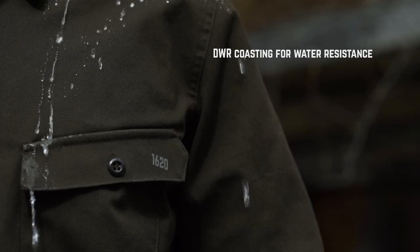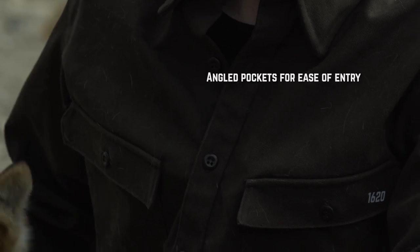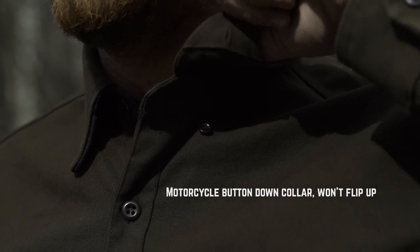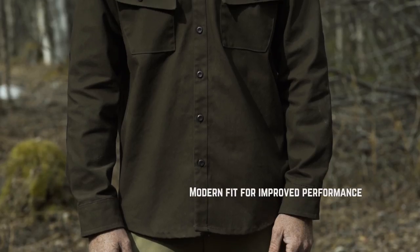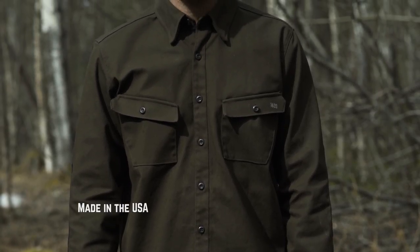Reinforced elbows, gusseted ease-of-movement armpits. A DWR coating for oil, water, and stain resistance. Angled front chest pockets for ease of entry. No-flip motorcycle ATB button-down collar. This is the ultimate work shirt in a lifetime.